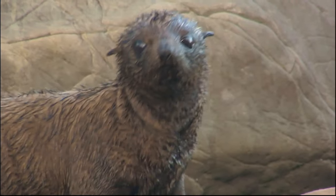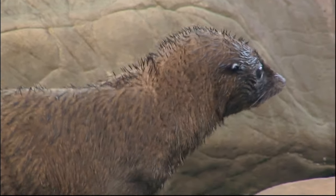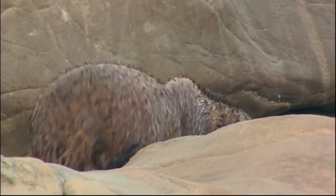There was a time when fur seals were almost hunted to extinction. So it's great to see this colony here at Nugget Point thriving.